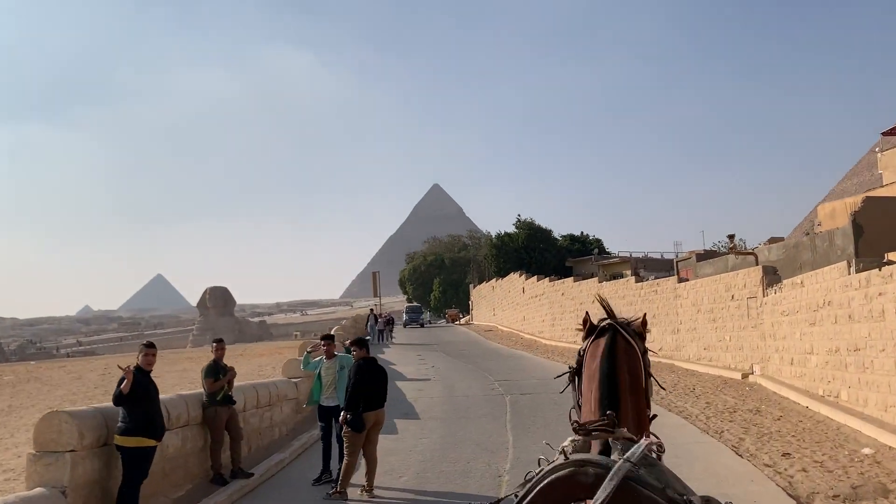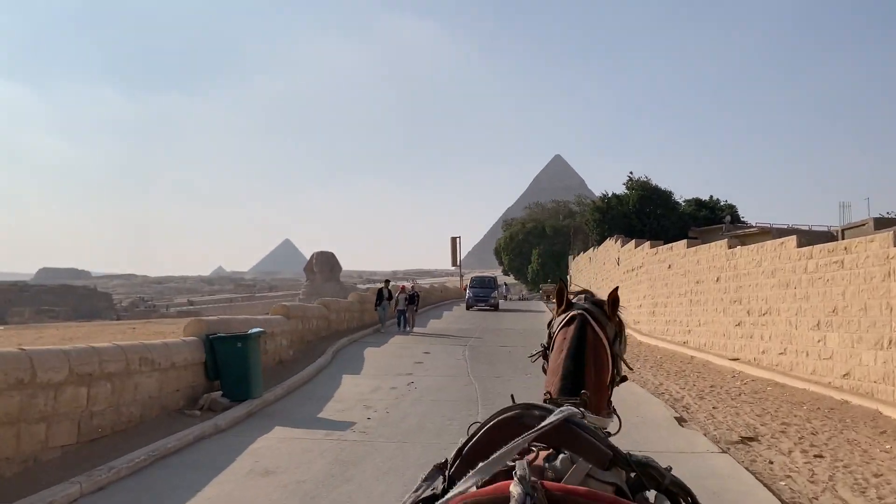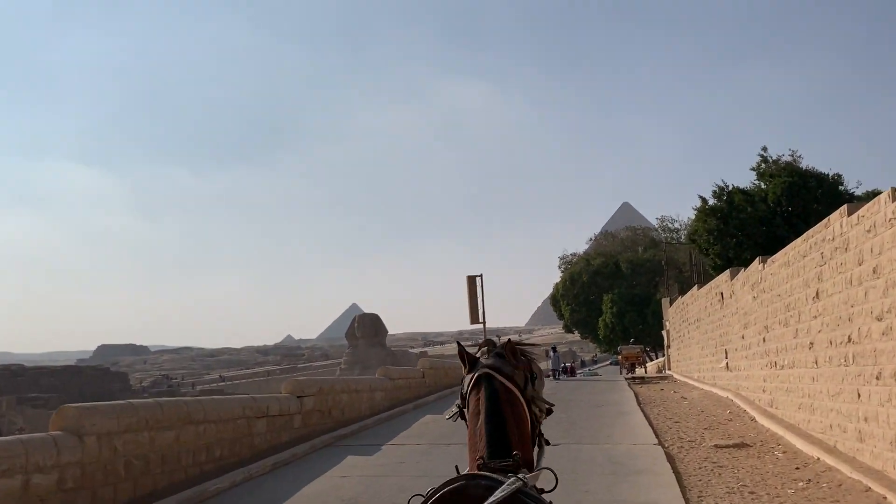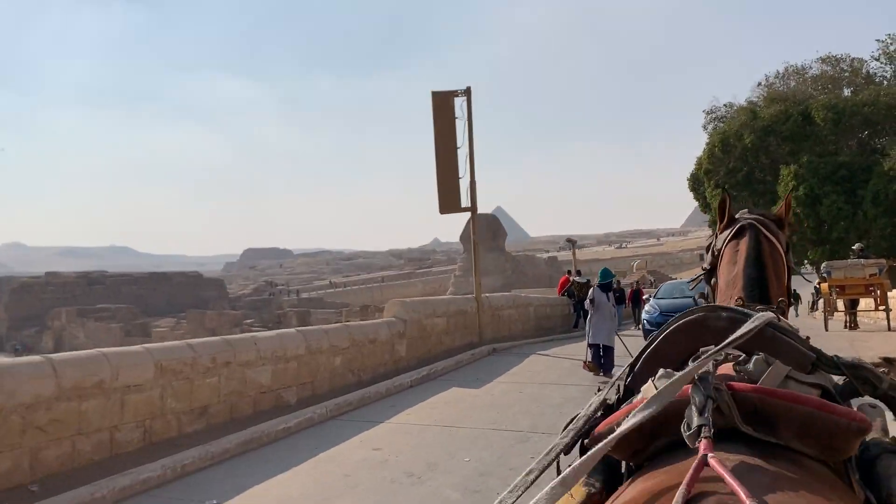So finally the day has arrived. I'm here at Giza. As you can see, we have some beautiful views. The Sphinx — face of man, body of the lion.